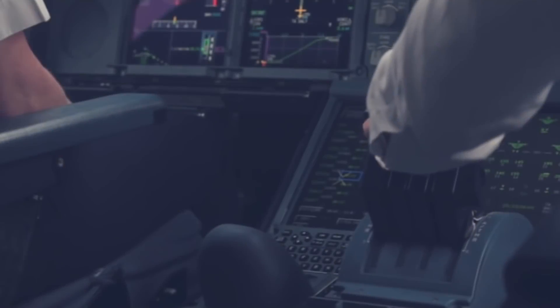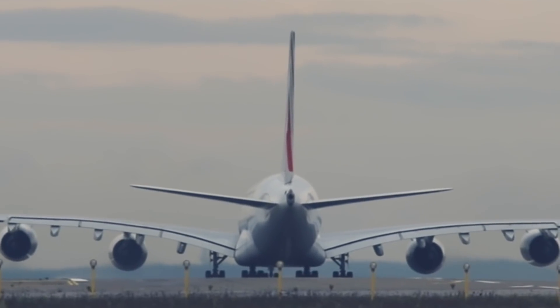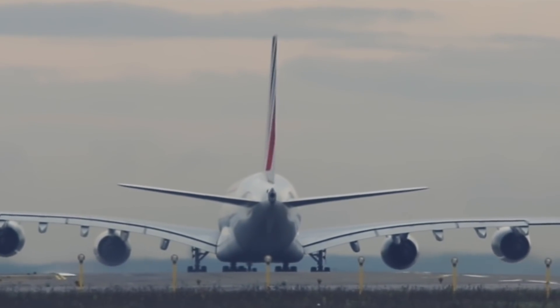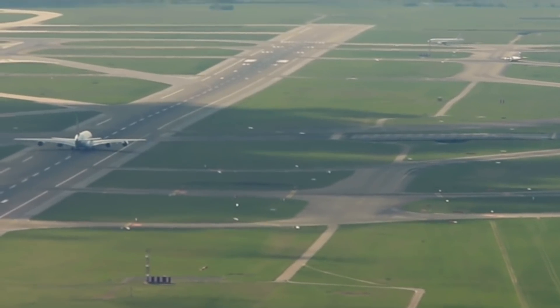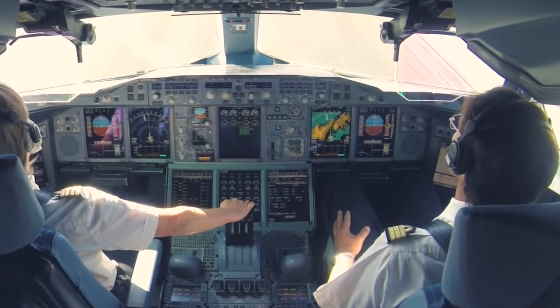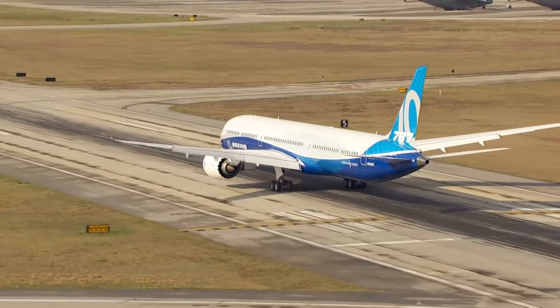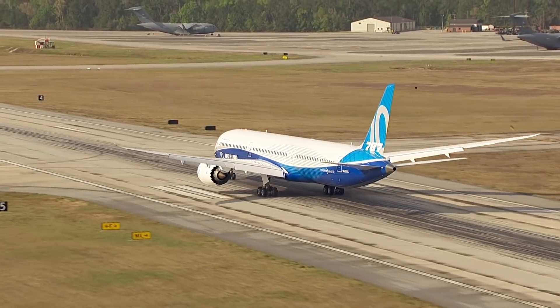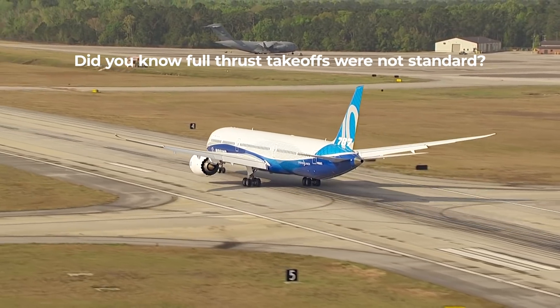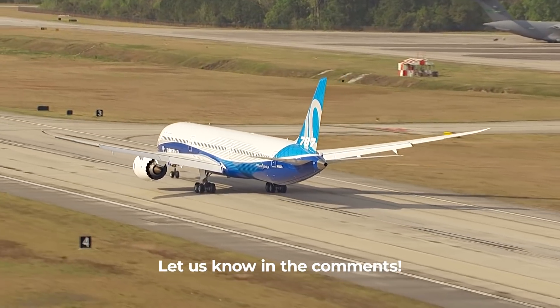The captain always makes the final decision whether to use full thrust or derate. Overall, the decision to use derated thrust for the majority of departures is the culmination of several interesting factors. However, with space left to adjust and engine wear reduced as a result, it is welcoming, if unsurprising, to know that safety is at the heart of it. Before watching this video, did you know that aircraft rarely utilized full thrust when taking off? Let us know in the comments.